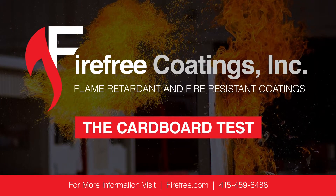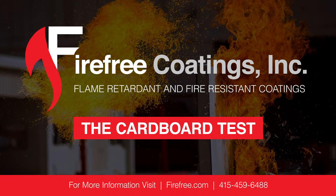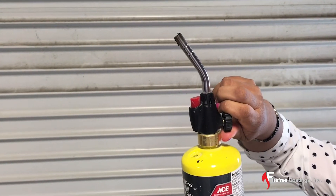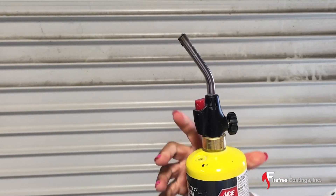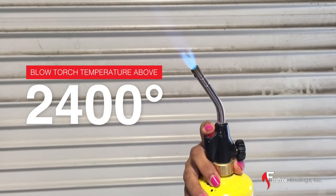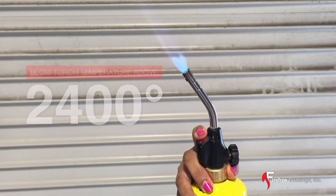This is a demonstration of the fire-resistant properties of fire-free coatings. We will be using a piece of standard cardboard coated with a thin layer of fire-free paint. We will be exposing this cardboard to a blowtorch, which generates temperatures in excess of 2400 degrees — one of the most extreme fire temperatures.